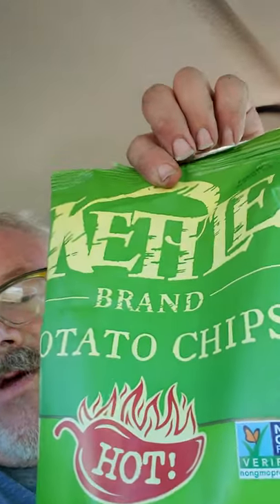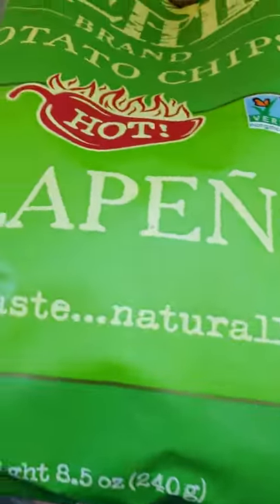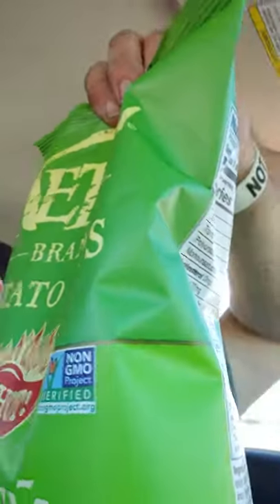Hi everyone, this is Charles, welcome back to For the Love of the Burn. Today I'm reviewing the Kettle Brand potato chips — jalapeño, hot jalapeño flavored potato chips. Not too spicy. I've had these before.